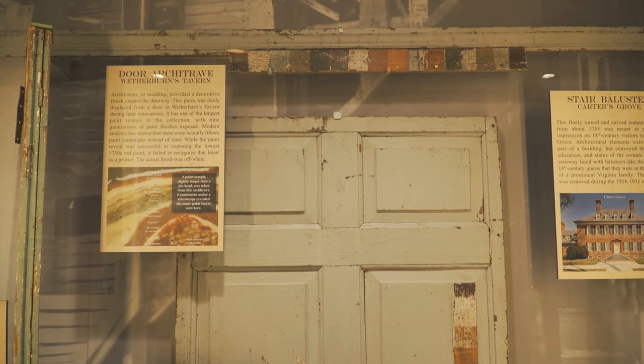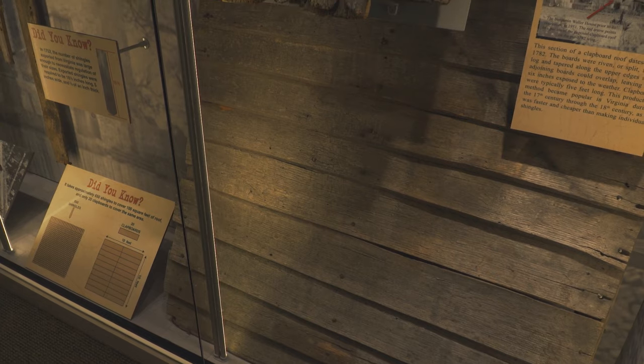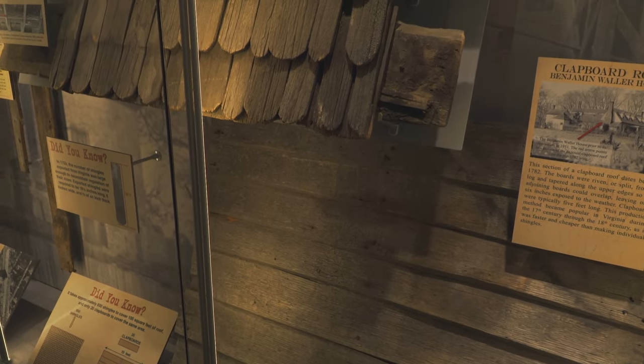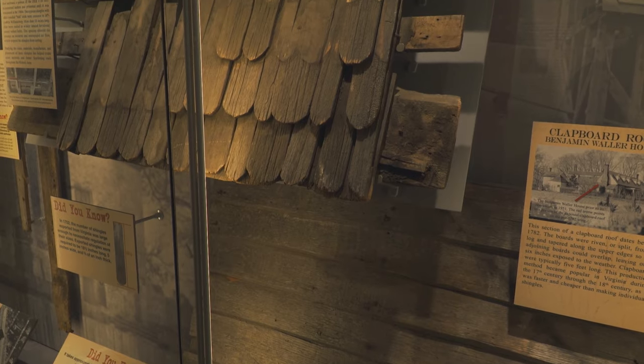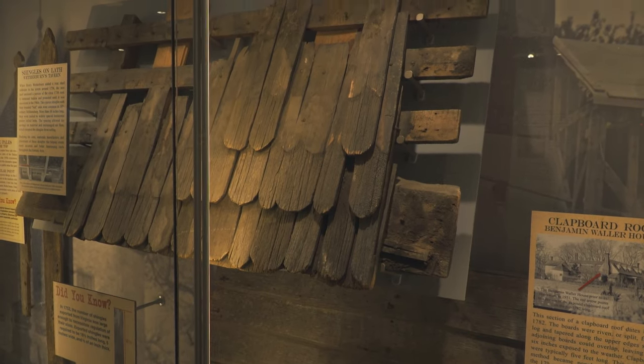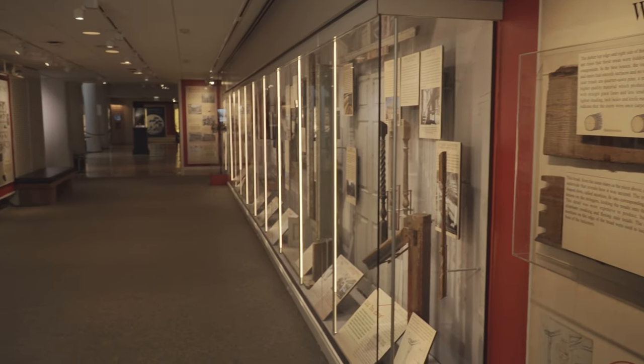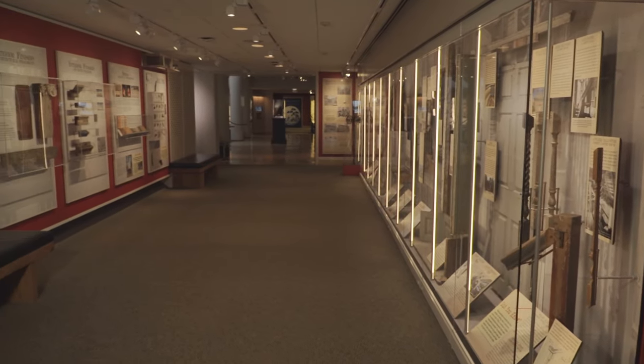And that's clearly the case with a lot of the objects that we found. When Colonial Williamsburg was founded and they started looking at the restoration and what the buildings looked like, they started looking at those fragments and then they started collecting them. Today we have over 15,000 pieces in our architectural fragments collection.